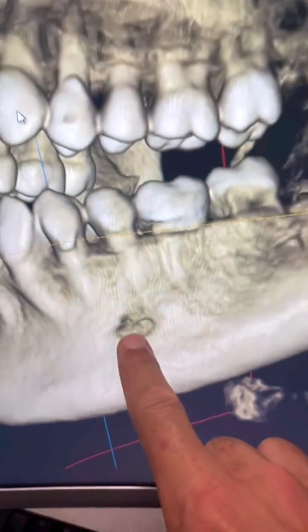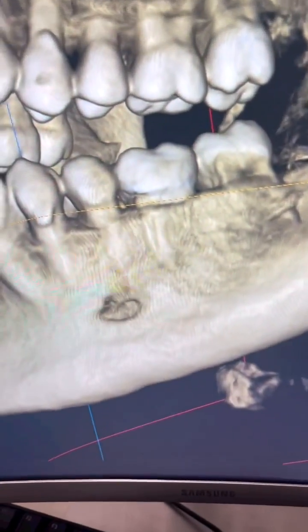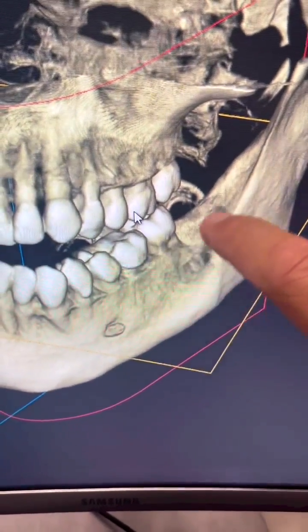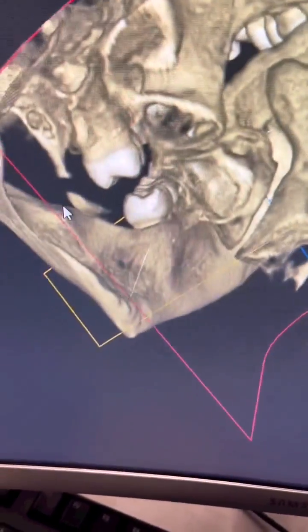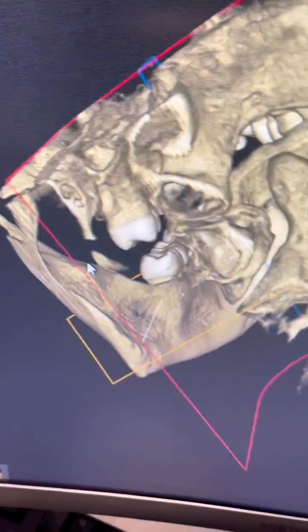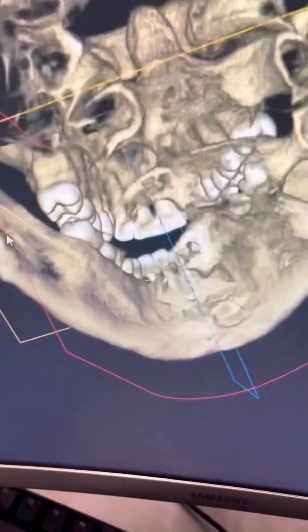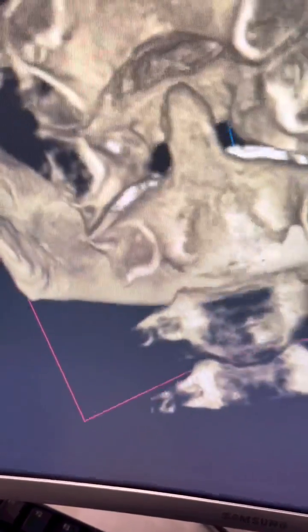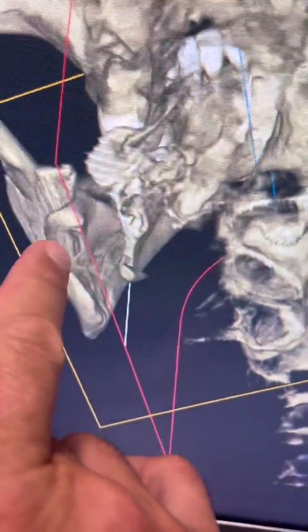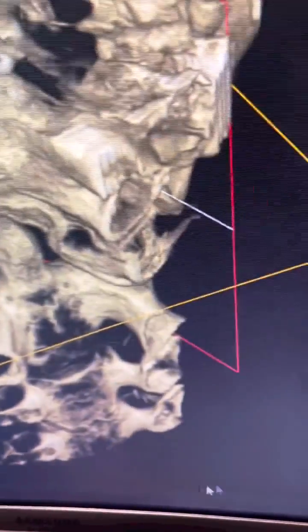A lot of people wonder what that hole is there. That hole is the emergence of the lower dental nerve that shoots up through the mandible and comes out behind that little hole there and goes straight into the brain. Sometimes people forget — you can see there's the spine. So that's where the nerve comes out of that hole there, straight into the brain on both sides.